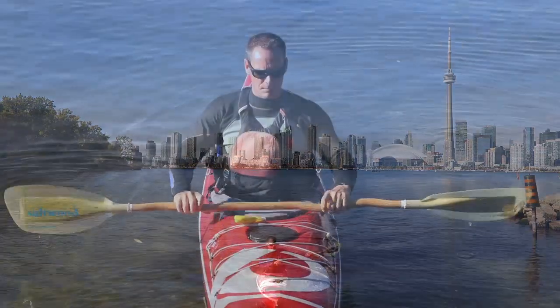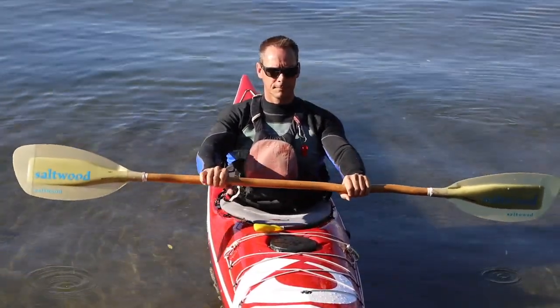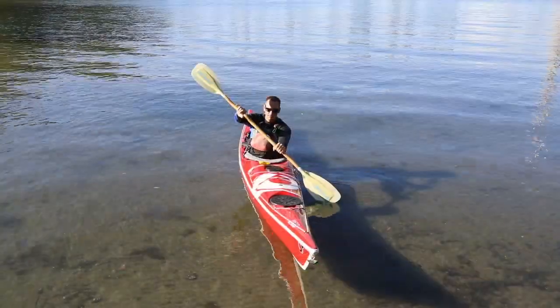The first one to look at is your stance — your ability to sit up straight in the kayak and have good posture before you set your strokes up.